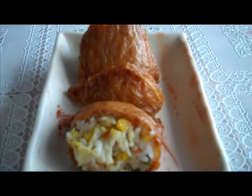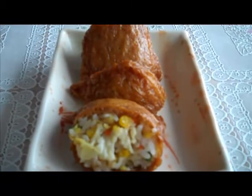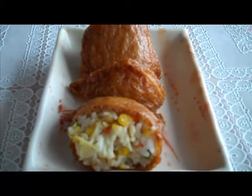And what you have here is an appetizer. It is a tofu pocket filled with rice and an assortment of other things, and it is called Yubu Choba.